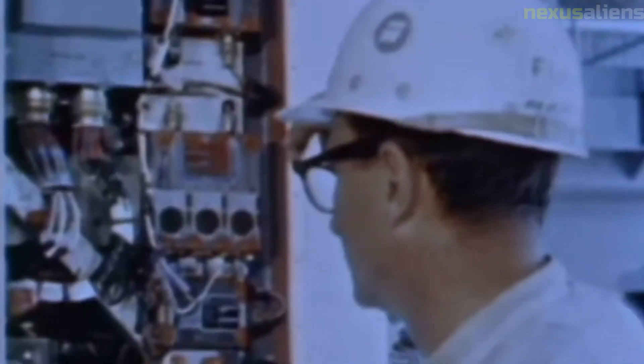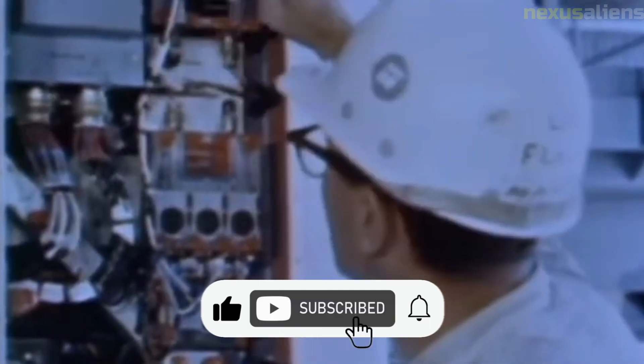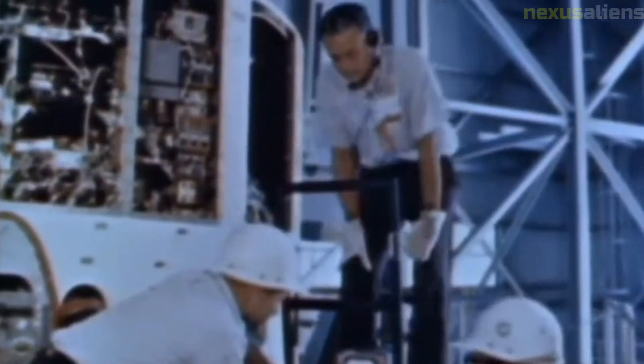Ranger 5's radiation detector was intended to measure the intensity of radiation in space and the environment surrounding the moon. Unfortunately, the detector failed shortly after launch due to a problem with its power supply.